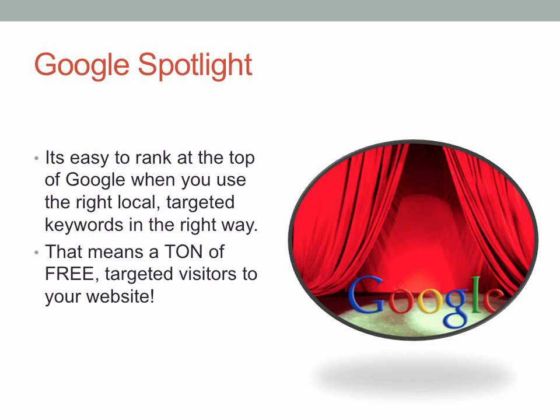The Google Spotlight is how people promote their website so that Google believes they're one of the most logical places to send people that want to go fishing. It's easy to rank on top of Google when you use the right targeted keywords in the right specific way, and that means a ton of free targeted visitors to your website. If you're in Texas and you're a charter captain that goes after reds, you might want to Google yourself by typing in 'charter fishing for redfish' and see if you come up. If you're not on that first page, your website isn't doing what it should be doing.